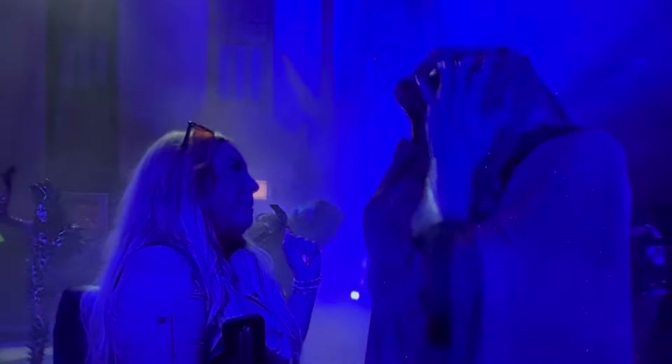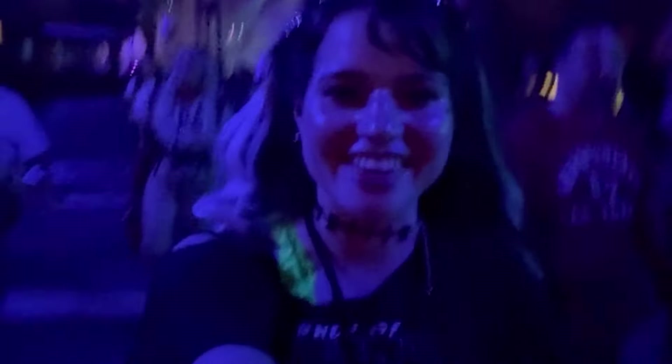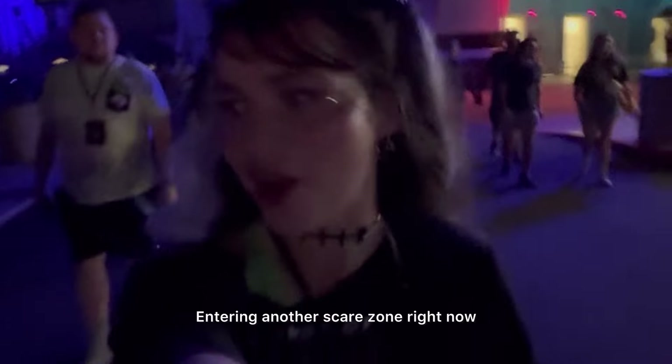They are everywhere! I think that was my favorite scare zone of the night. They were so good in there. I loved them. Entering another scare zone right now.